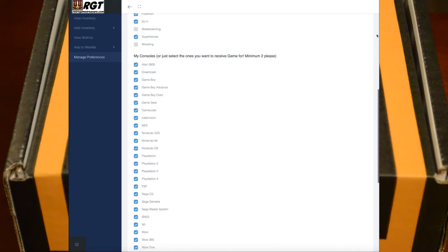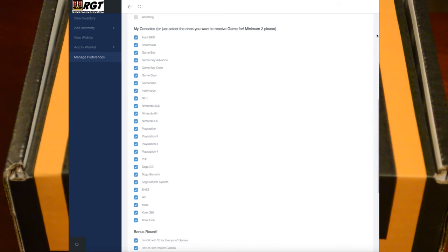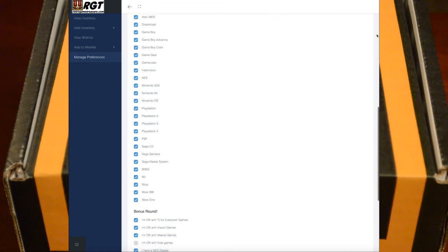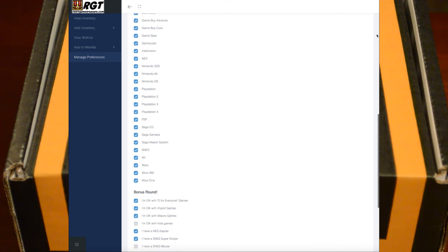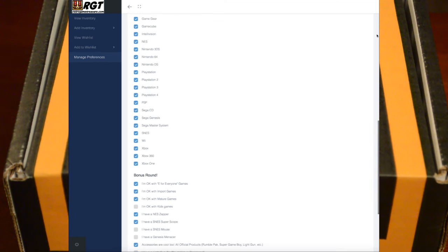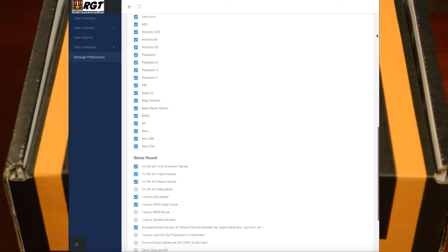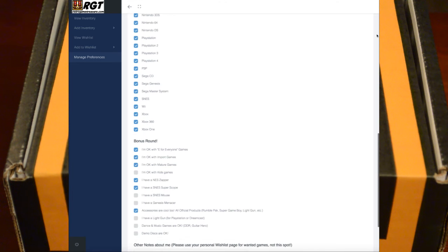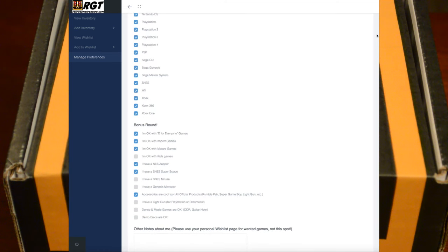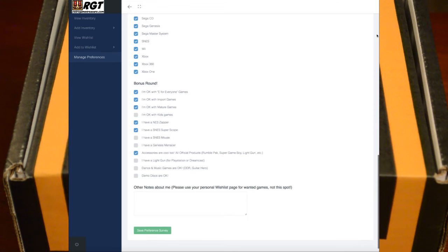You can also specify that you've been collecting for a while and condition is important, or just say give me games. On mine, I tend to get at least boxed disc-based games. If you do get a damaged game, just message them and say hey, this game doesn't work — they'll add an additional game to your next box, which is great. You can also say you're fine with import games, rated M games, or kid games. There are so many ways to customize the box to make it unique to you.